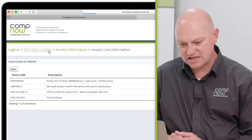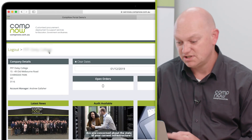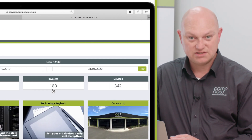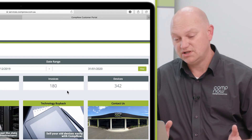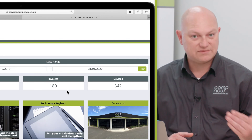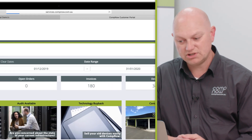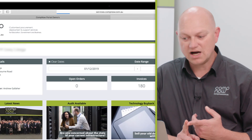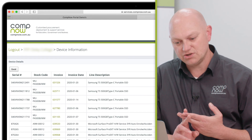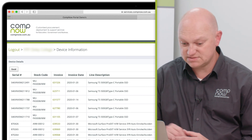Going back to the main page and drilling into the device page — you'll notice the device count is much higher than the number of invoices. This is because anything that has a serial number on it is reported in the device page. That includes any laptop or tablet device with a serial number, but also things like external hard drives. Some warranties also include a serial number. So anything with a serial number attached to it will be available to view in the devices page.